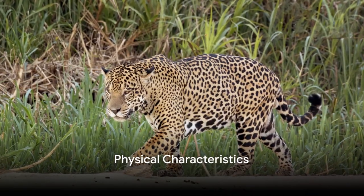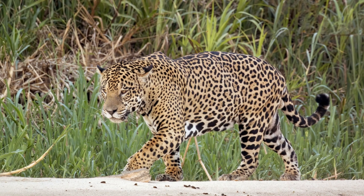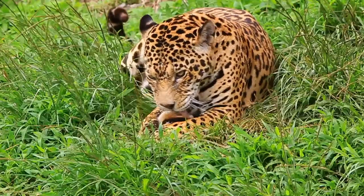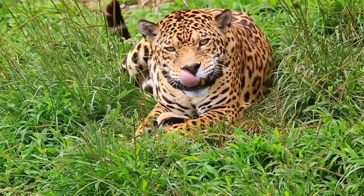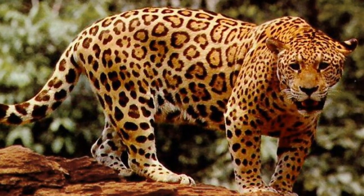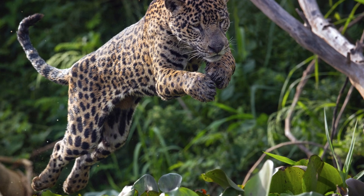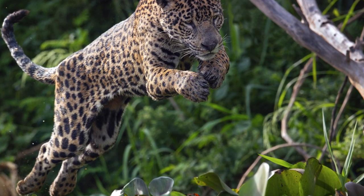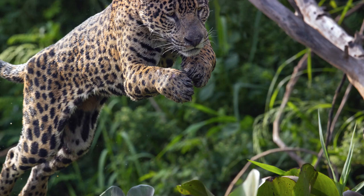Jaguars are not just beautiful — their physical features are key to their survival. Jaguars are the third-largest big cats in the world, boasting a powerful build designed for strength and agility. Their muscular bodies, equipped with sturdy limbs and broad heads, are built for ambushing and overpowering their prey. There's also the jaguar's iconic coat, a striking tapestry of gold and yellow interspersed with unique rosette patterns. Unlike those of leopards, these rosettes often have a spot in the center, providing excellent camouflage that blends seamlessly into the dappled sunlight of their forest habitats. And their retractable claws — sharp tools used for climbing, catching prey, and asserting dominance — are neatly tucked away when not in use to prevent wear and tear.